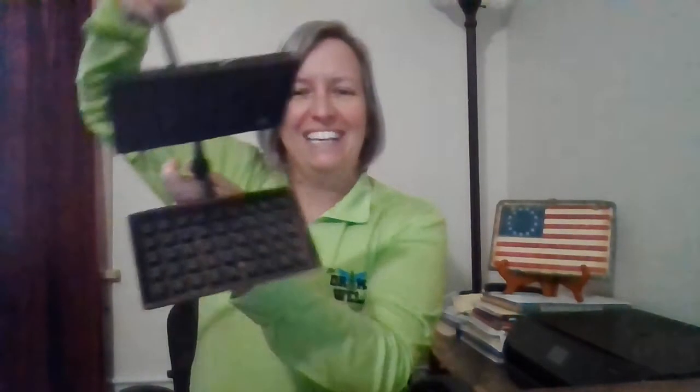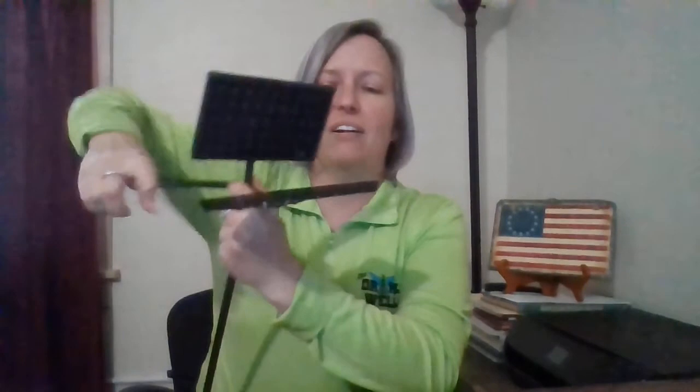If you guessed that it is for cooking, and specifically for cooking waffles, you are correct. This is an early waffle iron. And what gives that away is the pattern on the inside. What you do is you pour your batter on this metal plate, clamp down the other plate, and hold this over your fire. Once it's cooked for a little bit, you turn it, and it cooks the other side of the waffle.